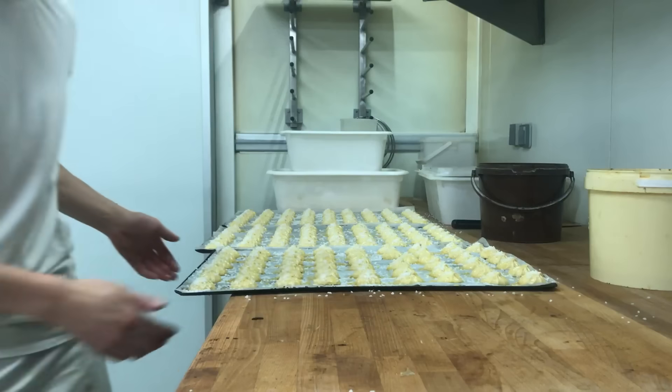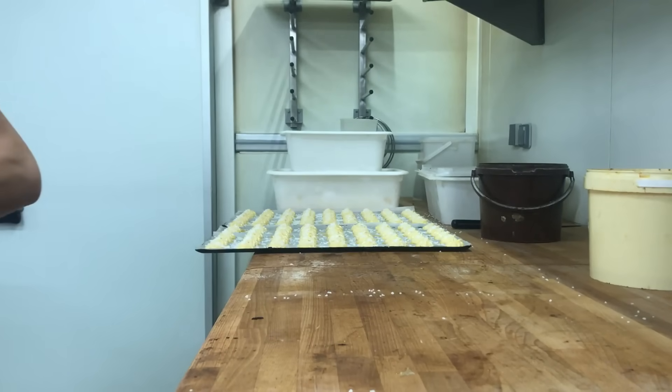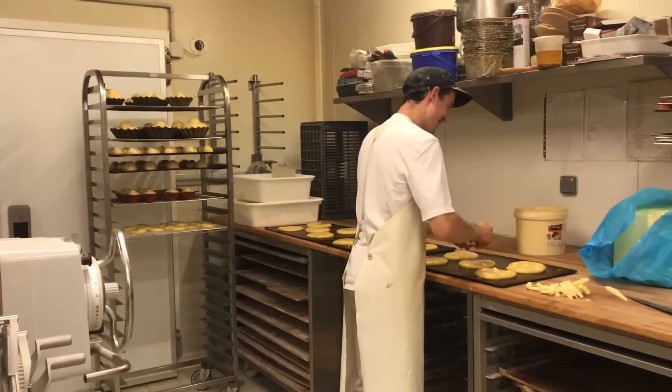While Quentin was tending to his bread, Sylvain was hard at work making his viennoiserie, brioche, and more.